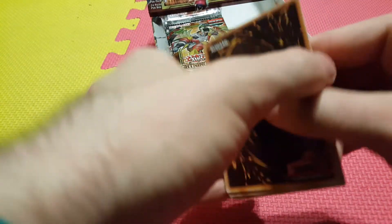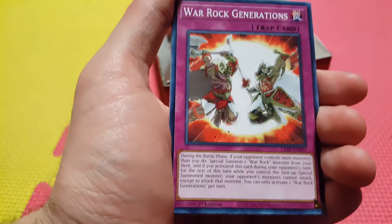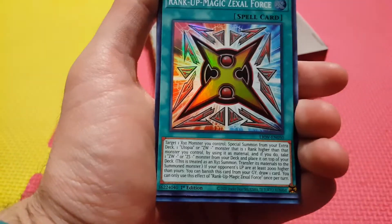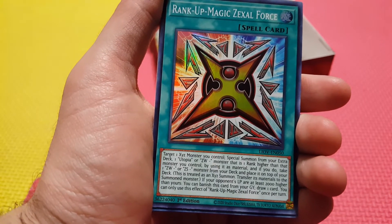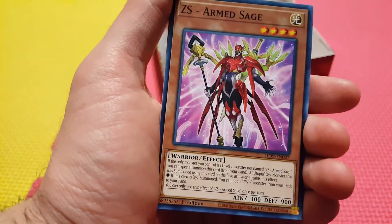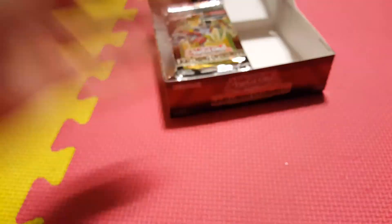Let's go to the left side, try to go a little quicker here. I Meet You. Special Show. Another Scrap Raptor — I think we've got a playset now. War Rock Generations. And Rank Up Magic Zexal Force — the new rank-up card for Zexal and Utopia, should let you do some interesting things. Arm Sage. You and I. Another Binary Blader. Sunvine Crossbreed.